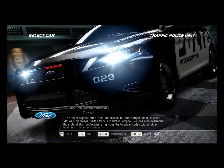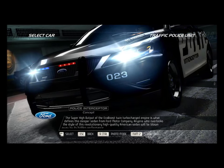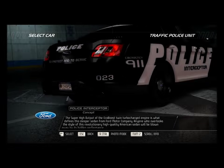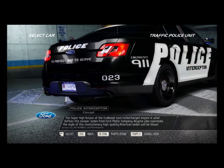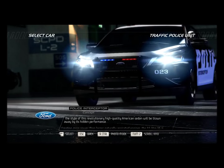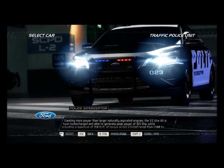The super high output of the EcoBoost twin turbocharged engine is what defines this sleeper sedan from Ford. Anyone who overlooks the style of this revolutionary high-quality American sedan will be blown away by its hidden performance, creating more power than larger, naturally aspirated engines.